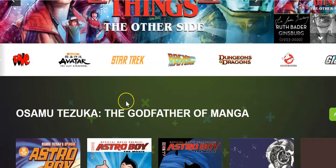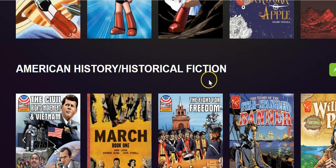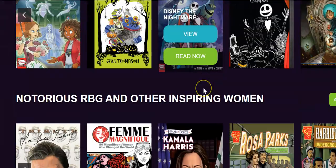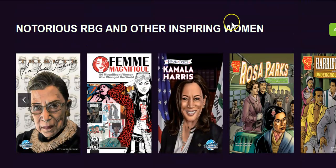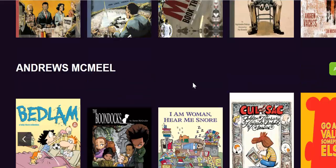So you can see, you can look at manga, historical fiction, fun spooky reads, inspiring, and so many more.